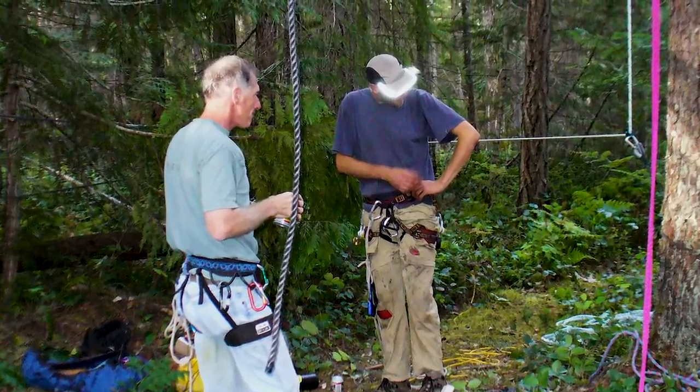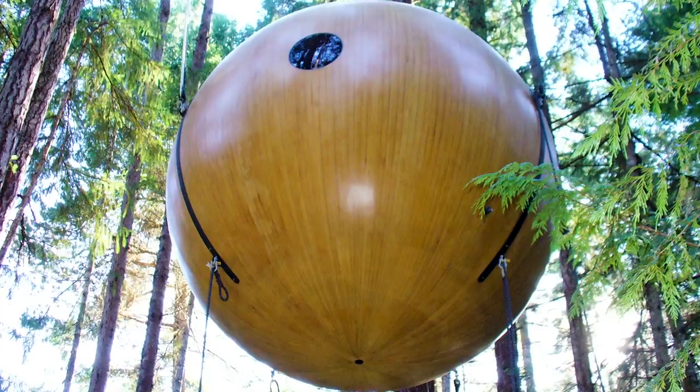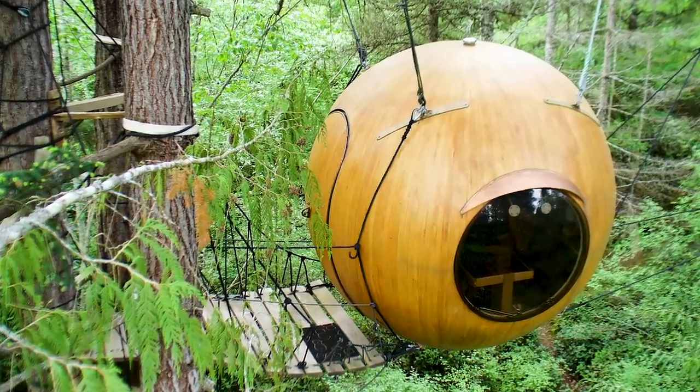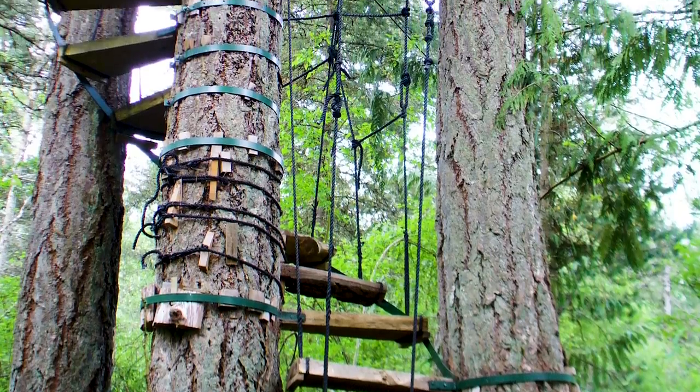In 1998, the very first treehouse, Eve, went up into the forest on a place called Denman Island. The concept was kind of biomimicry too. The sphere — it's nature's packaging unit, like a seed pod or a nutshell.